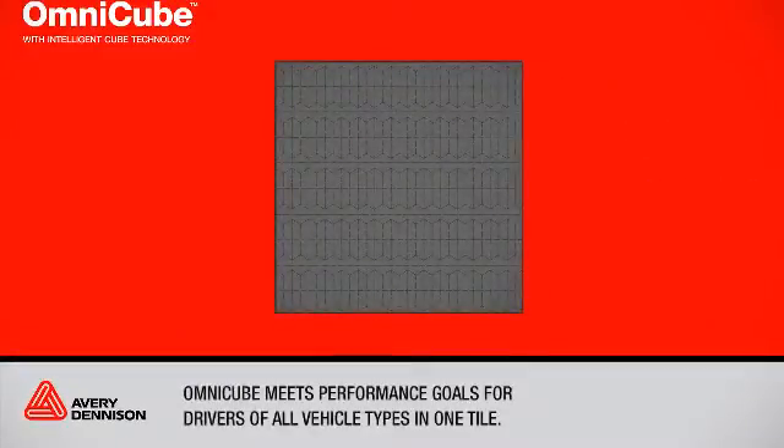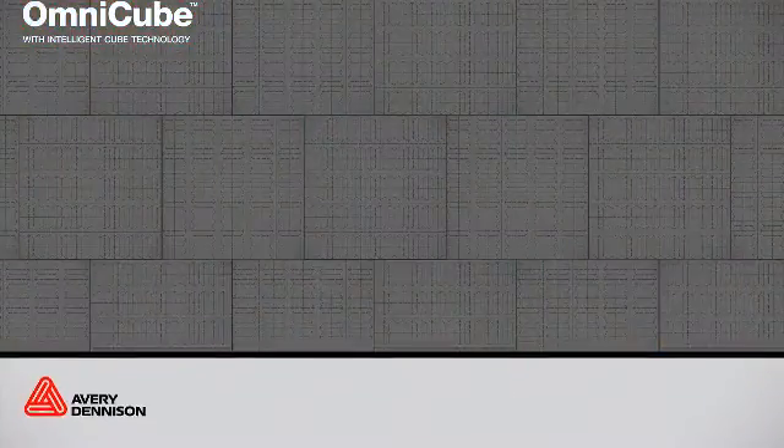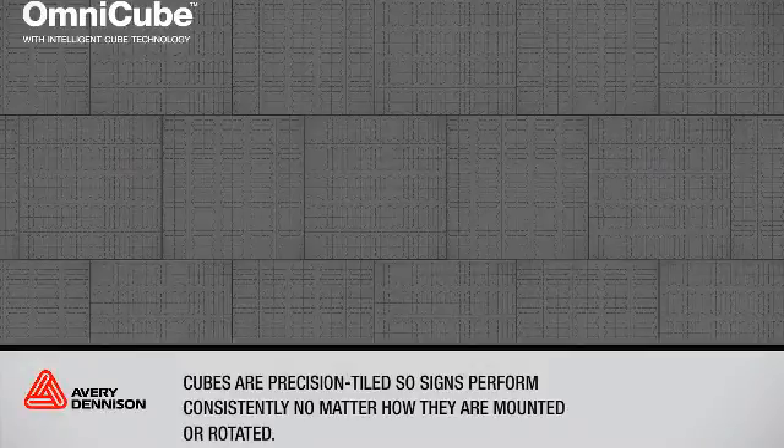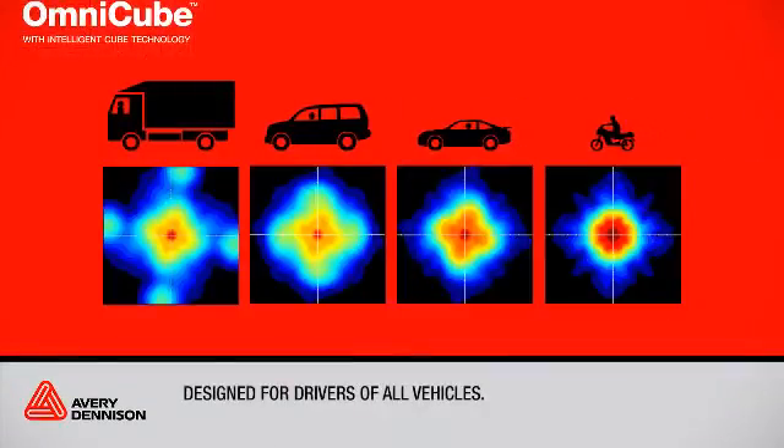OmniCube meets performance goals for drivers of all vehicle types by combining multiple prism geometries in each tile. Cubes are precision tiled so signs perform consistently no matter how they are mounted or rotated. OmniCube is designed for the visual needs of all drivers and is customized to address short, medium, and long distance signs.